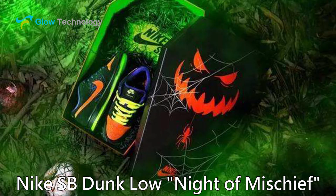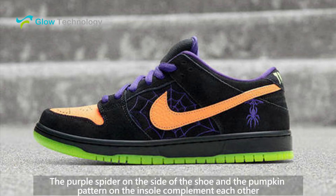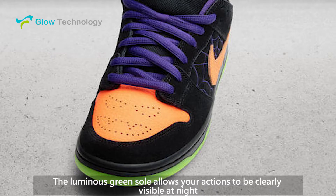Nike SB Dunk Low Night of Mischief. These shoes use a unique Halloween color blending. The purple spider on the side of the shoe and the pumpkin pattern on the insole complement each other. The luminous green sole allows your actions to be clearly visible at night.